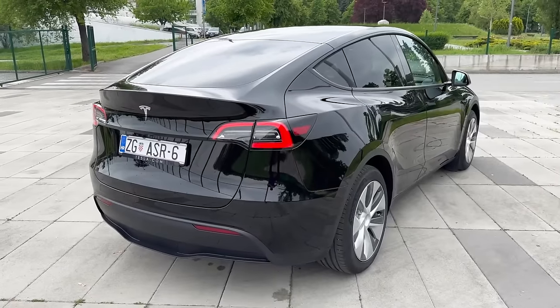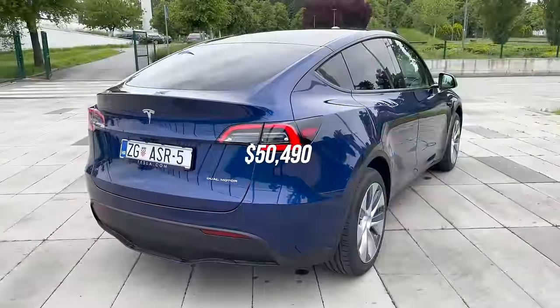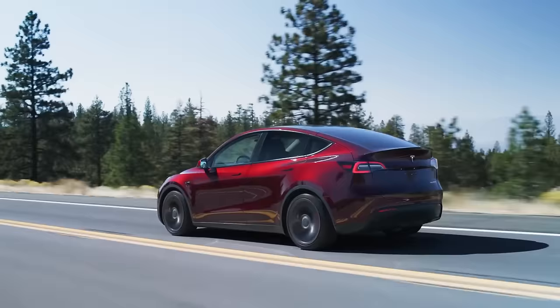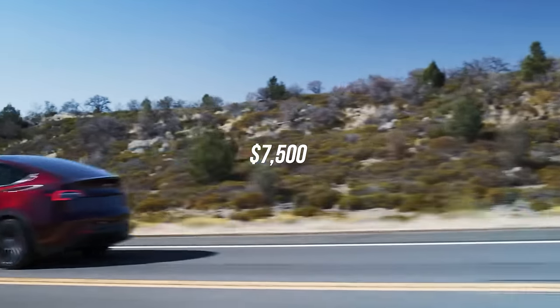For the prices, the base Model Y is priced at $47,740. The long range model is priced at $50,490, while the performance model is sold for $54,490. For eligible buyers, all new Model Y vehicles qualify for a federal tax credit of $7,500.